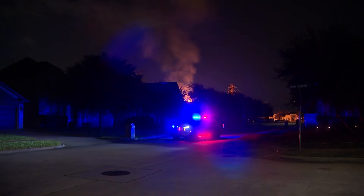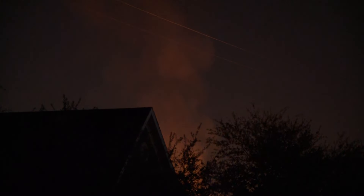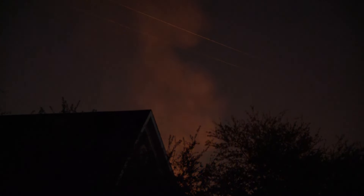Right now, it's all going to come down to when those air quality checks can be conducted. Live here in Deer Park, Devon Rahming, KHOU 11 News. Significantly smaller than it was yesterday and a lot more quiet as well. We're going to check back in with Devon at the top of the hour.